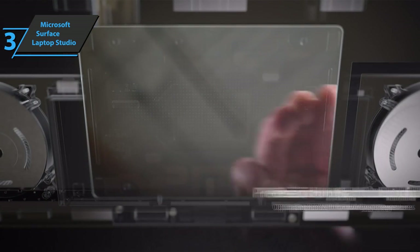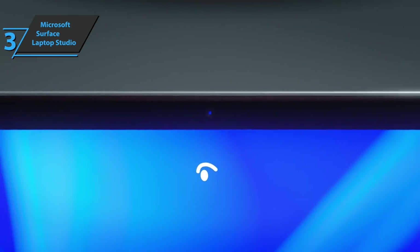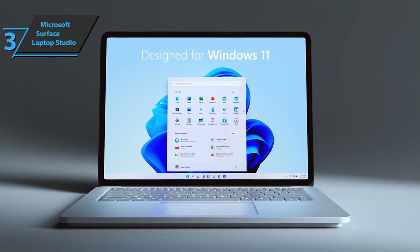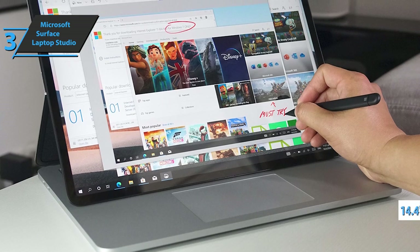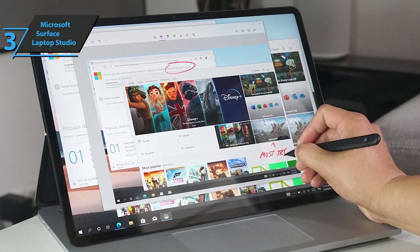The glass has a glossy finish that creates enough reflection, with 10mm bezels around it and an integrated webcam on the top. The Microsoft Surface Laptop Studio uses an IPS LCD display with PixelSense technology, updating and improving the Surface Laptop 4. The size is slightly reduced to 14.4 inches, but it still uses a 3-to-2 format with a resolution of 2400x1600p.